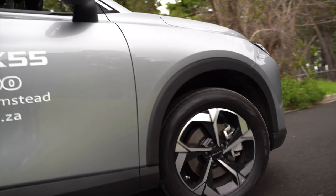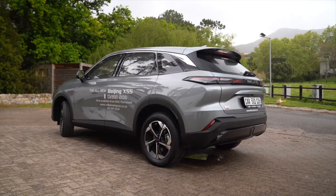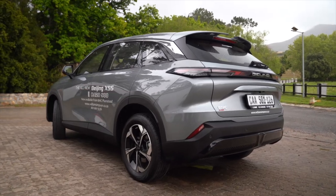Thank you so much for the opportunity to test drive the BAIC Beijing — absolute pleasure. I just have a few questions. Warranty is five-year, 150,000 kilometres. That's correct. Service plan — five-year, 60,000 kilometres.